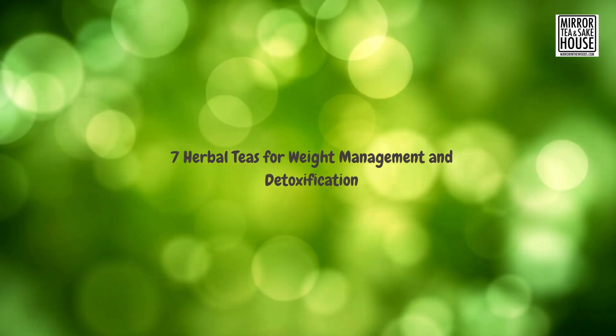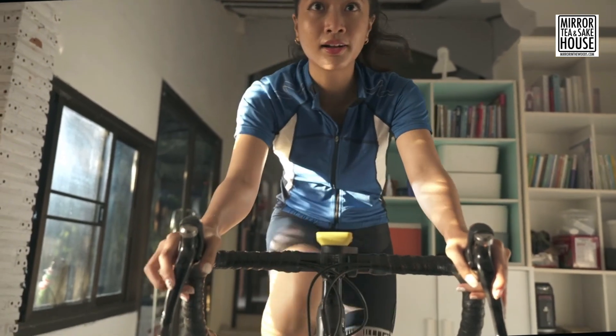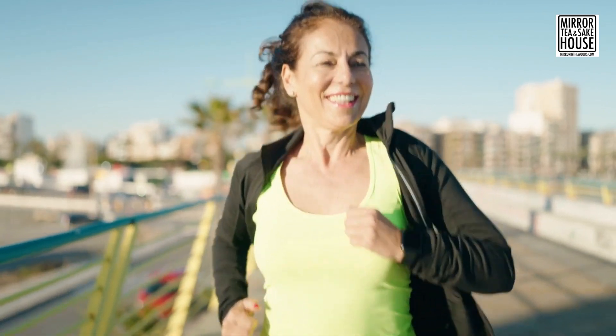We're going to dive into the world of herbal teas that can help you with weight management and detoxification. If you're looking for some natural and delicious ways to support your wellness journey, you've come to the right place. Let's get started.